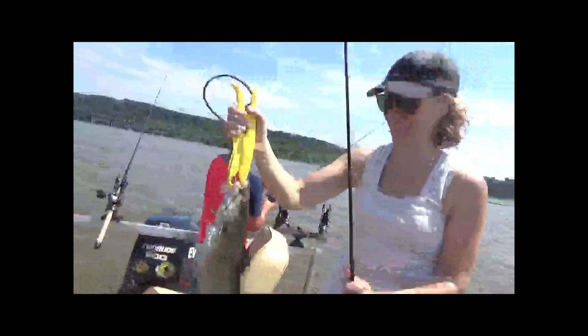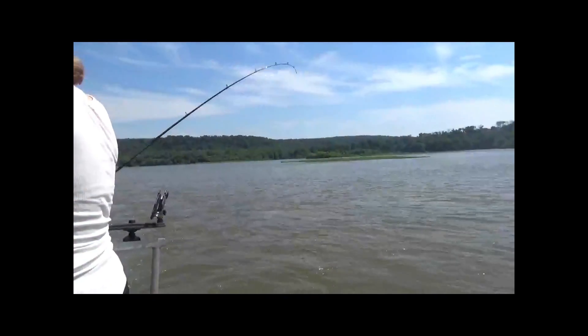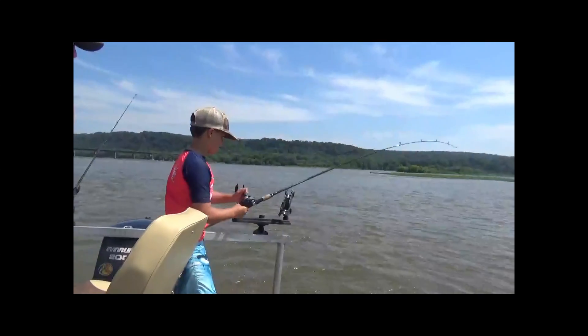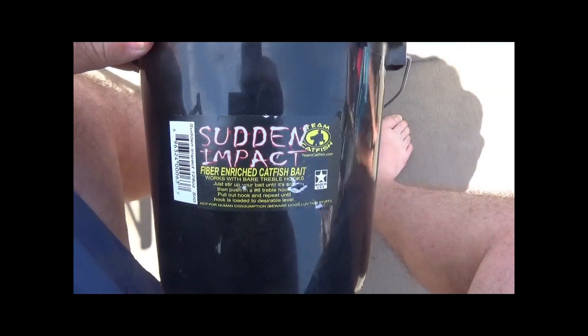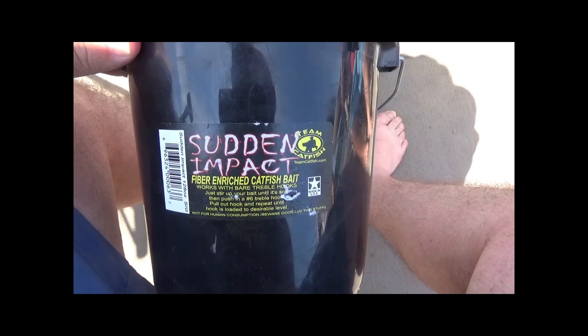One fish, two fish, three fish — Jake's got a triple coming in here for us! That's all right, we still got a break — still gonna be a nice picture. That's not bad Jake, you have to swing him in buddy. Okay, that is gang — the Sudden Impact did the job again today. It's the only bait you need for channel cats.